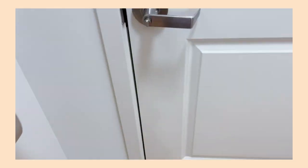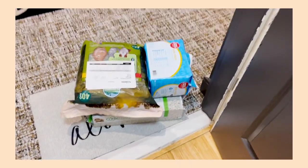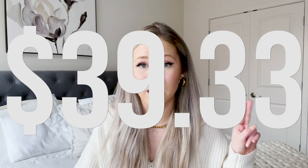PetSmart does a thing where they do same day shipping through DoorDash, so I don't even have to go to the store. I placed my hay order, which I buy once a week anyway, so that's pretty normal. I placed our litter order, which I buy about once every two months. And then I placed our puppy pad order, also once every two months. The puppy pads and the litter are not a usual expense, but the hay was. All of those together were $39.33 for all of her litter box items.